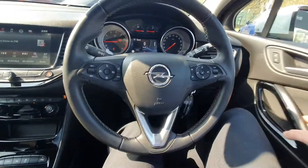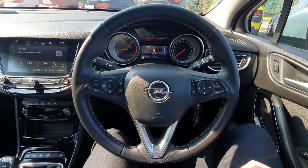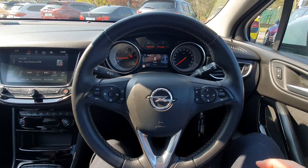There's a multi-functional steering wheel with all your cruise control settings on the left, and all your Bluetooth media settings on the right. You also have front collision alert, automatic lights, and automatic wipers.